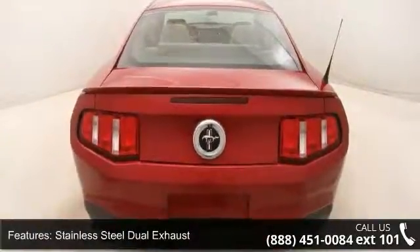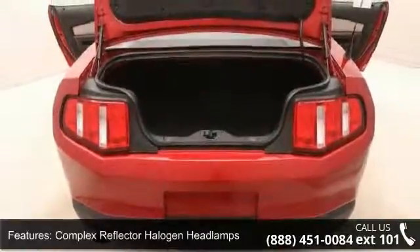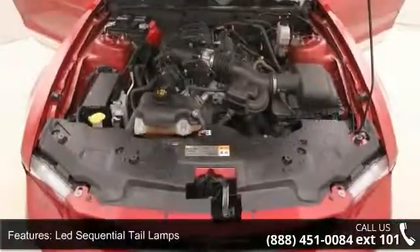Additional features include complex reflector halogen headlamps, LED sequential tail lamps, rear split fold-down seat, and front seat-back mounted map pockets. This vehicle shows low mileage and has a smooth ride.